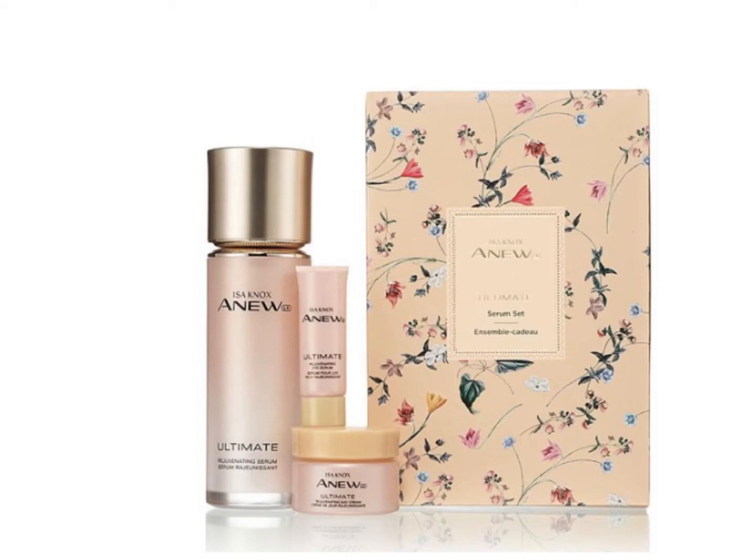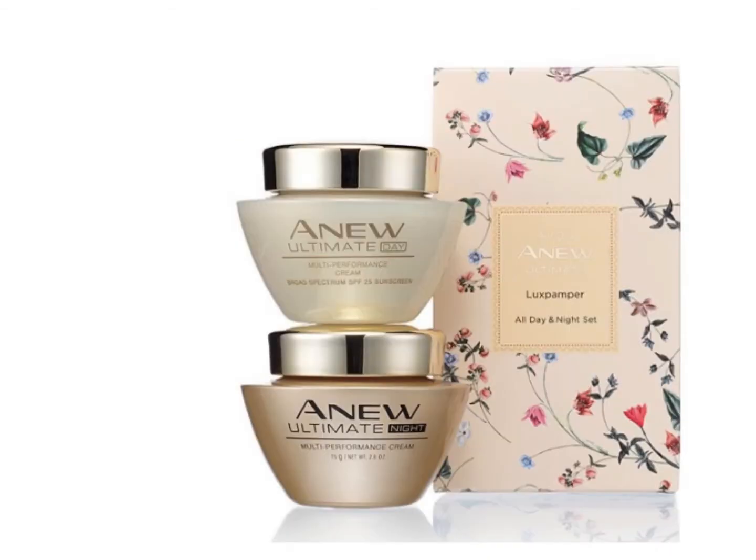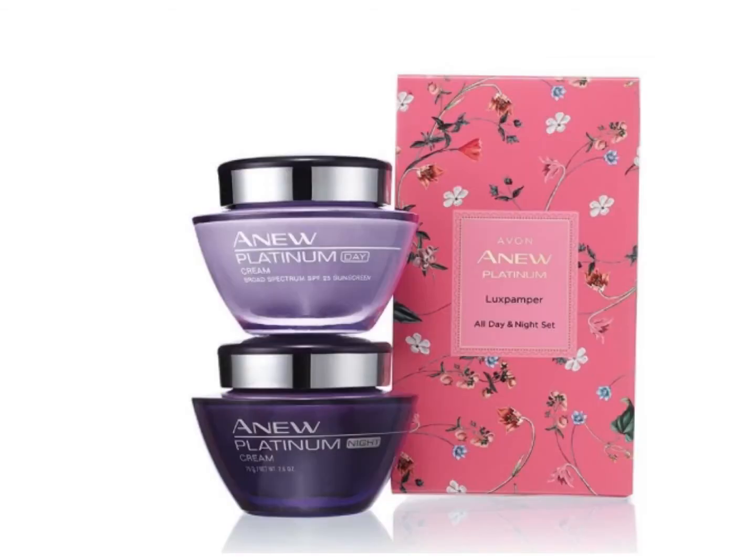The E-Sinox Rejuvenating Skin Care Set has age-defying ingredients and comes with serum, day cream, and an eye cream. The Anu Ultimate Luxe Pamper All Day and Night Set and the Anu Platinum Luxe Pamper All Day Night Set come with day creams and night creams. It's 50% more than regular full sizes with these jumbo sizes, and again, super cute packaging.